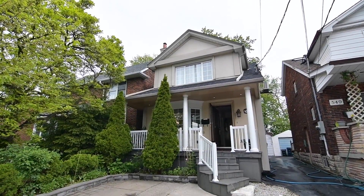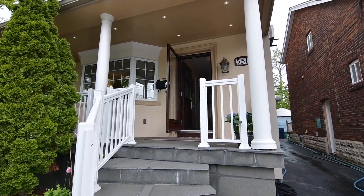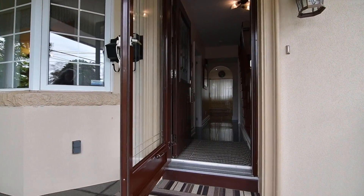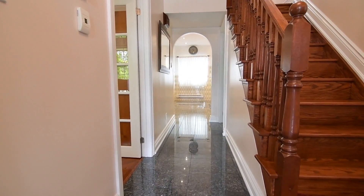A well-maintained two-story, three-bedroom home within the East York community of Toronto — welcome to 551 Donlands Avenue. A charming front porch with exterior lighting invites you into an entrance foyer with a coat closet and a heated granite-tiled floor, which continues through to the kitchen area.